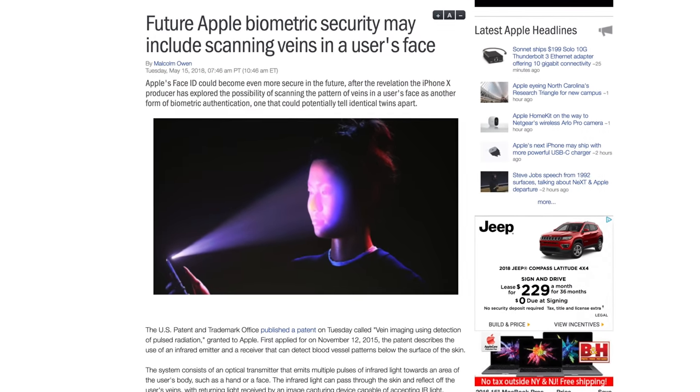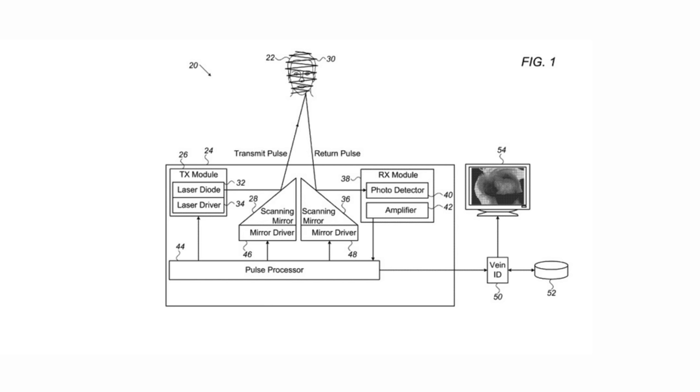Apple has also applied for a patent that would allow Face ID to scan the pattern of veins in a user's face as another form of authentication. If the two systems were used together, this would potentially make it almost impossible to fool, even with twins.